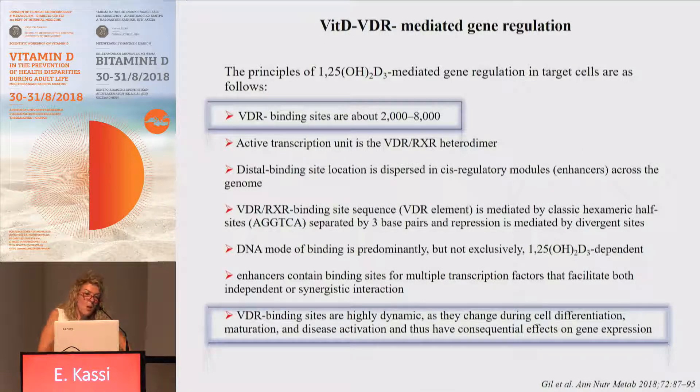Here you can see the principles of calcitriol-mediated gene regulation in target cells. There are about 1,000 VDR binding sites in the absence of calcitriol, and this number increases to 2,000 to 8,000 in the presence of calcitriol. Importantly, VDR binding sites are highly dynamic and change during cell differentiation, maturation, and disease, consequently affecting gene transcription.